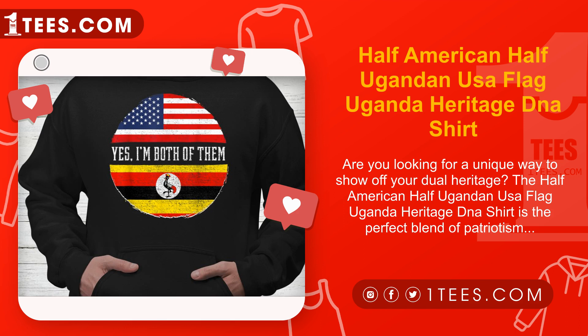Express your heritage with style. The Half American Half Ugandan Heritage DNA Shirt is not only a fashion statement but also a celebration of your roots. The bold design is sure to turn heads and start conversations wherever you go.